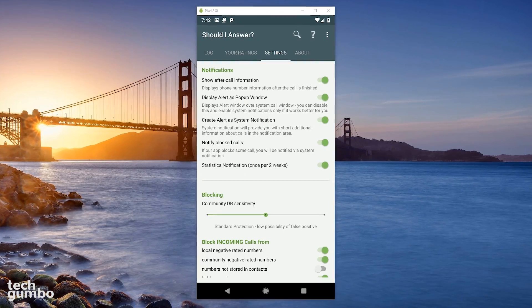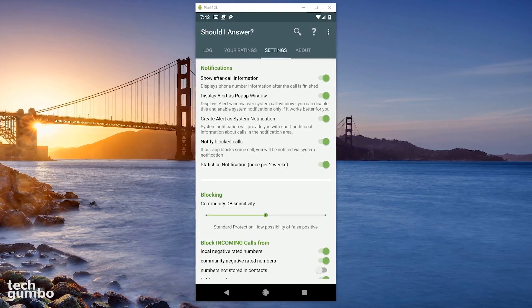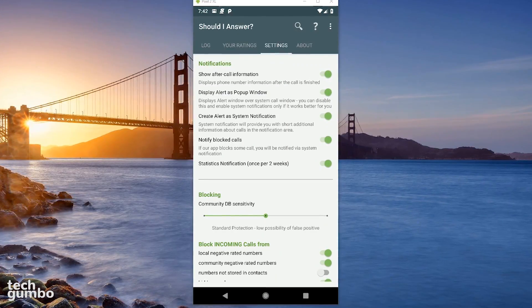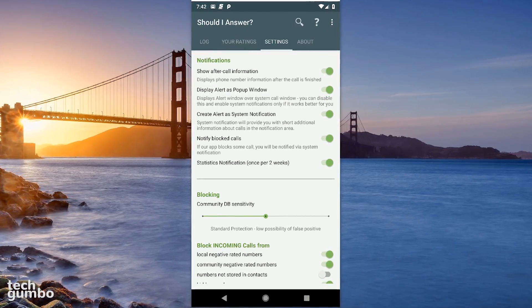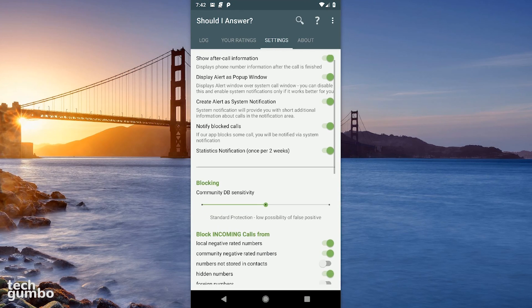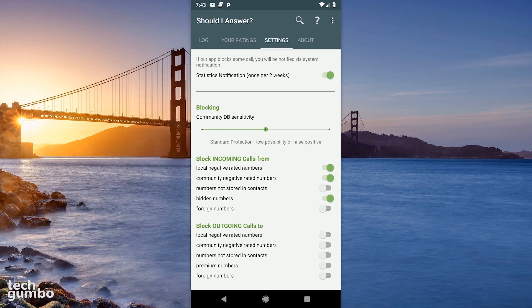Let's take a quick look at the settings. On iOS and Android, when you're not using a third-party app, your options are limited. With Should I Answer, there are several settings that you can change. Here at the top, I choose to leave all of the notifications turned on. Below that, in the blocking section, you can choose the community database sensitivity. The default is standard protection, which has a low possibility of false positives.